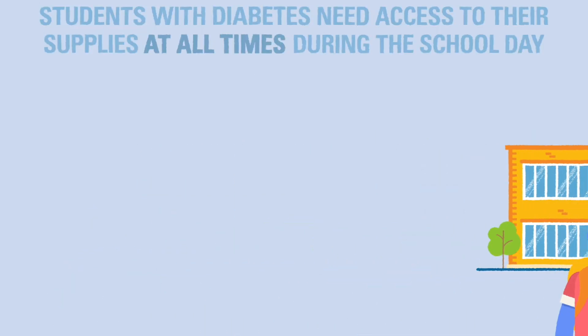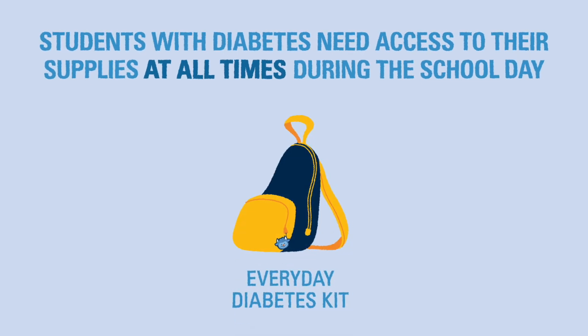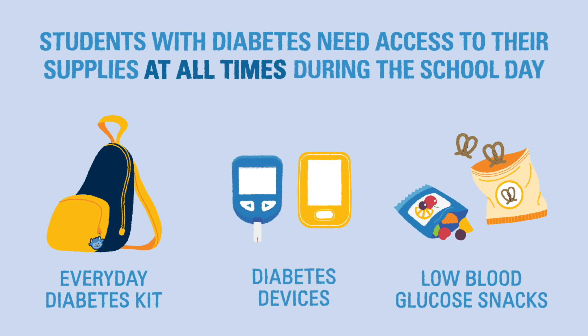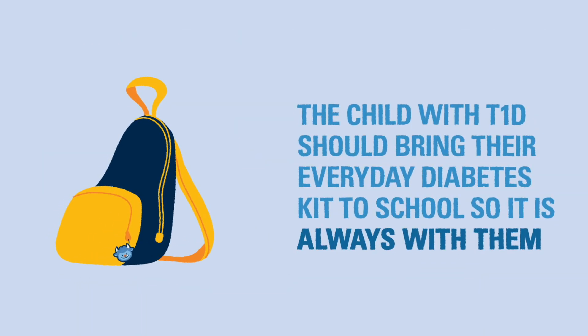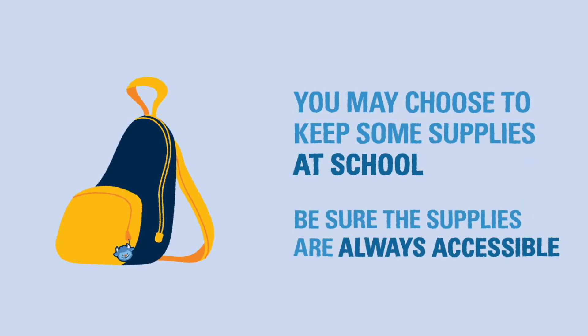Students with diabetes need access to their supplies at all times during the school day. This includes their everyday diabetes kit, snacks to treat low blood glucose, and their blood glucose checking devices, including any glucometers or continuous glucose monitor (CGM) technology. The everyday diabetes kit should be brought to school every day so it's always with the child. You can also choose to keep some supplies at school, but be sure they are always accessible.